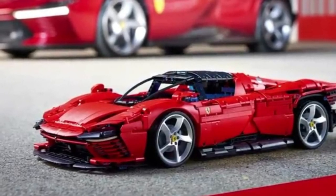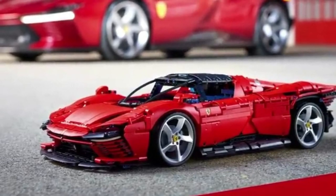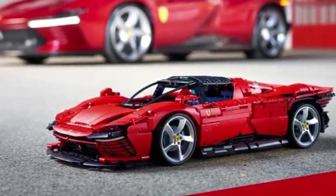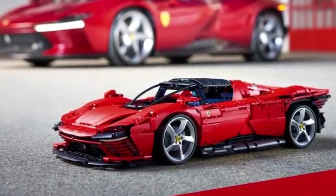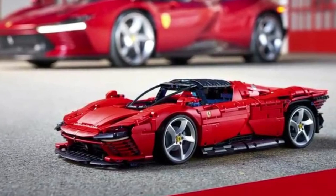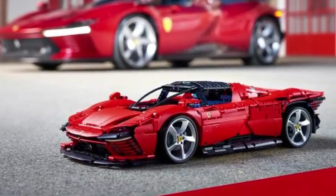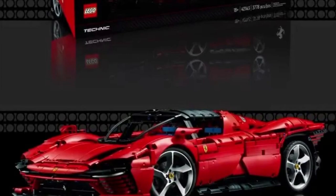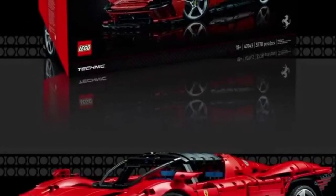There are around 3,778 pieces and this is really huge — in fact this is 1:8 scale. A lot of features, functioning parts, moving parts, and typical Lego technique with pistons moving, really awesome opening doors, and a lot more. Quite expensive though, but check it out. There are some YouTube channels doing reviews on this one right now.